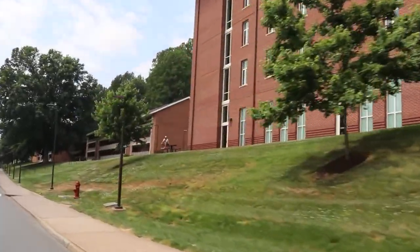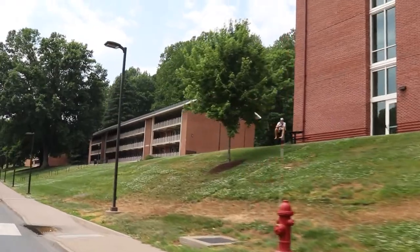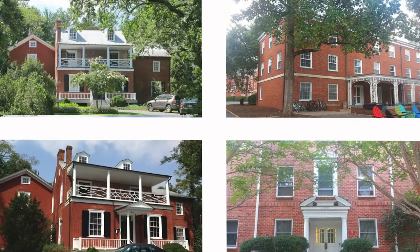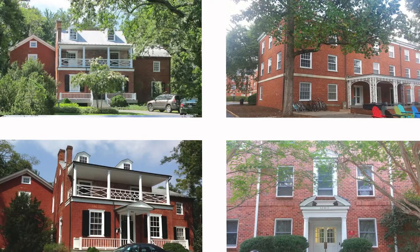These are the main three options to live on grounds. There are also suite-style dorms on Alderman Road and residential colleges that you can apply into. These residential colleges include Brown, Hereford, and the International Residential College.